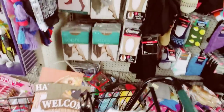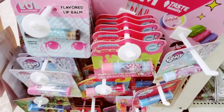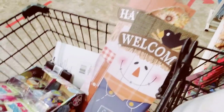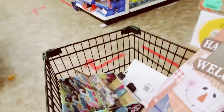You definitely gotta check out my last video because I got a cart full of stuff. Flavored lip balms — cute! And my bum stick.